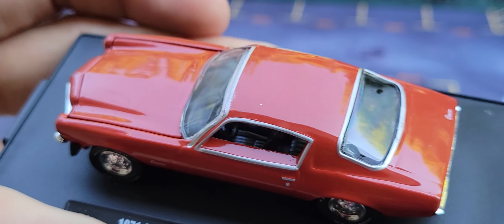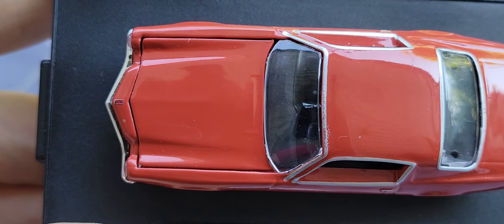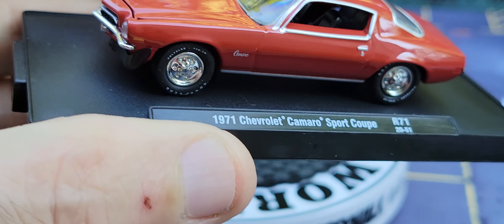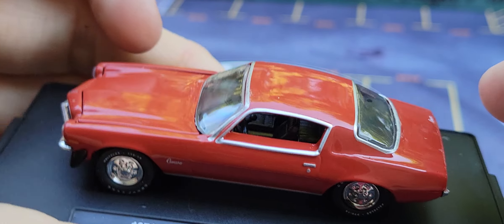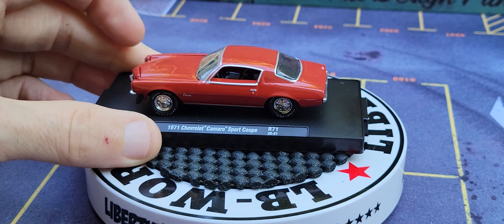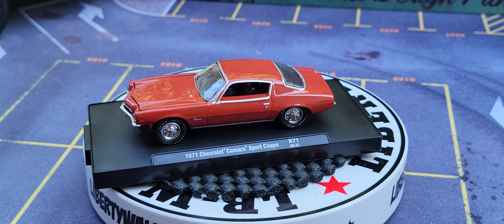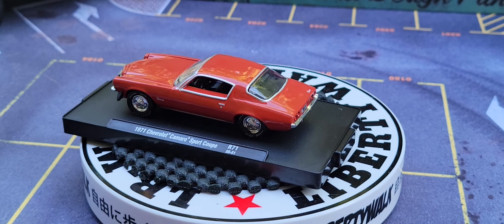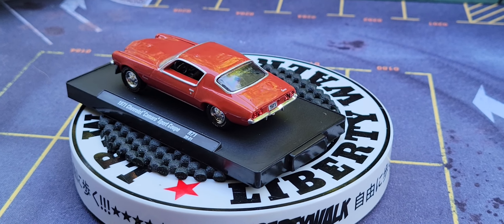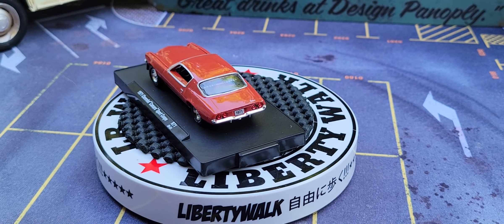I just call him a Camaro because when this came out in 1971 — and believe me, I wasn't born yet — everyone just called this the Camaro. Look at that. Beautiful. Absolutely beautiful.